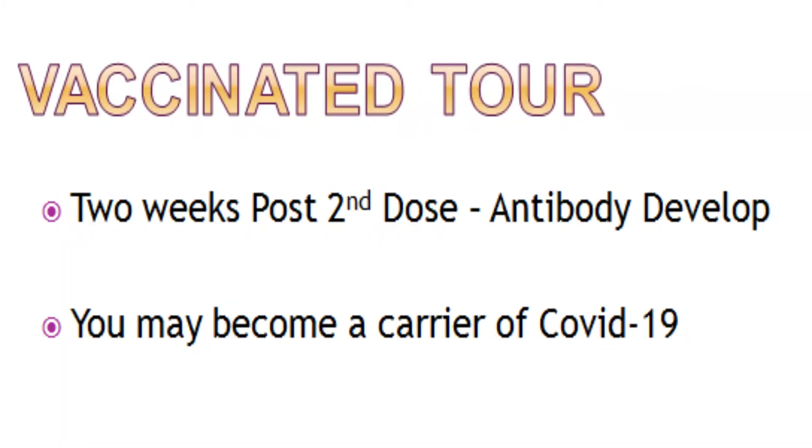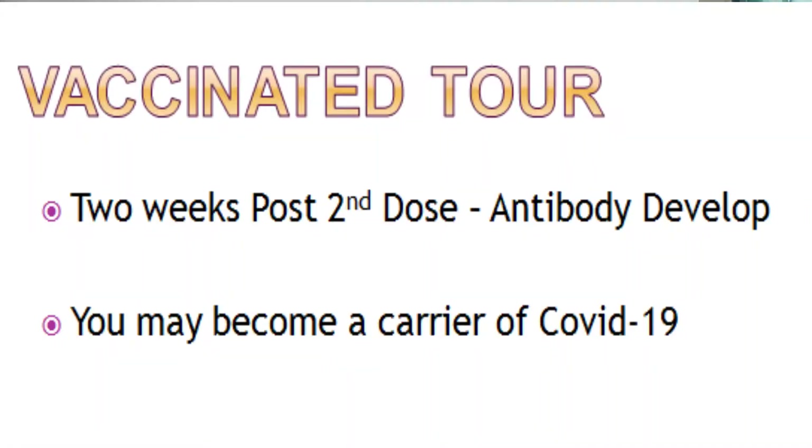The seventh mistake involves vaccinated people venturing out carelessly. Just as someone returning from abroad wants to share their experience with neighbors, vaccinated people are going out and interacting with others about getting vaccinated. While raising awareness is good, remember that full immunity only develops two weeks after your second dose. Until then, even vaccinated individuals may act as carriers and spread the virus to unvaccinated or less immune people. If you are vaccinated, stay safe at home, maintain social distancing, masking, and sanitizing, and do not venture outside without a mandatory reason.